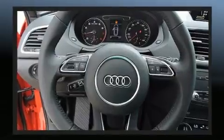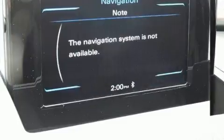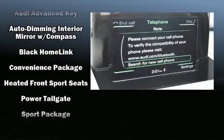Audi ensures the safety and security of its passengers with equipment such as dual front impact airbags with occupant sensing airbag, head curtain airbags, traction control, brake assist, a panic alarm, and four-wheel disc brakes with AVS.